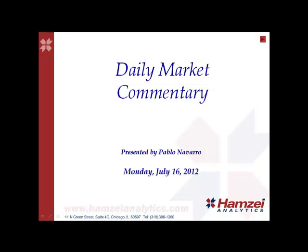Welcome to the Hampton Analytics Daily Market Commentary. I'm Pablo Navarro today, Monday, July 16, 2012.